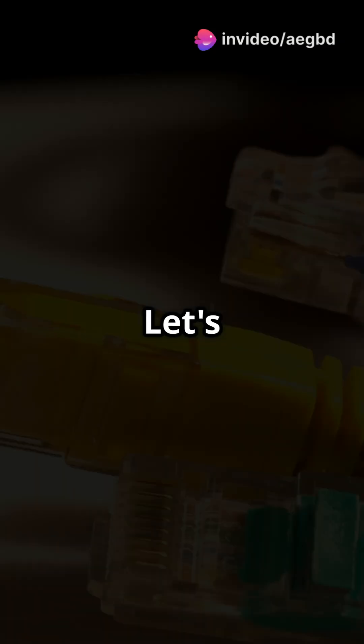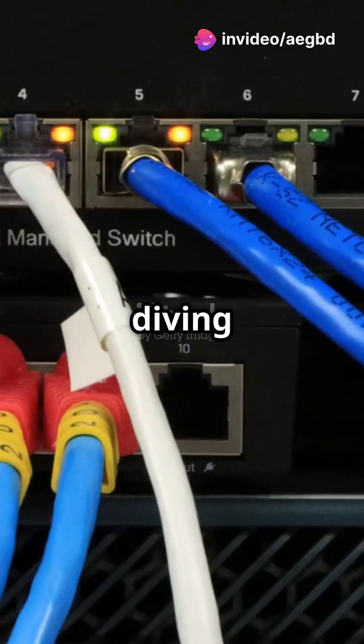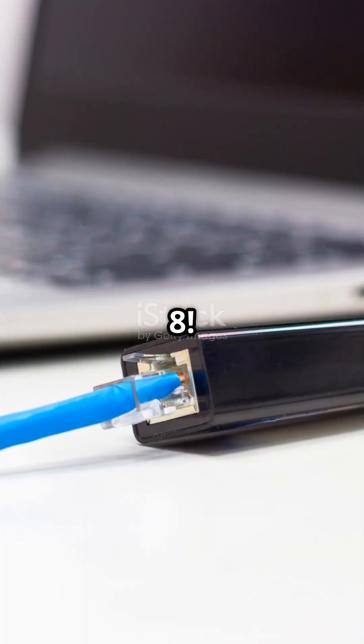Ready to supercharge your internet? Let's talk Cat 6 vs. Cat 8 cables. Today we're diving into the ultimate cable showdown: Cat 6 vs. Cat 8.